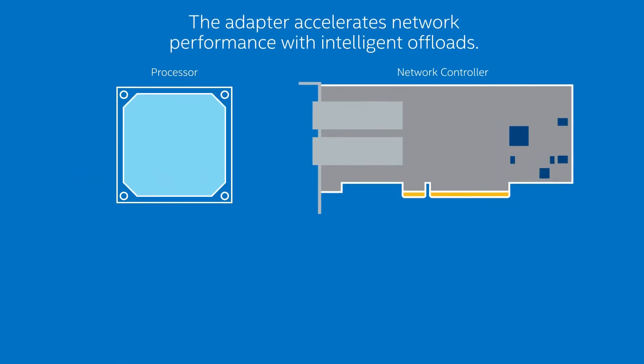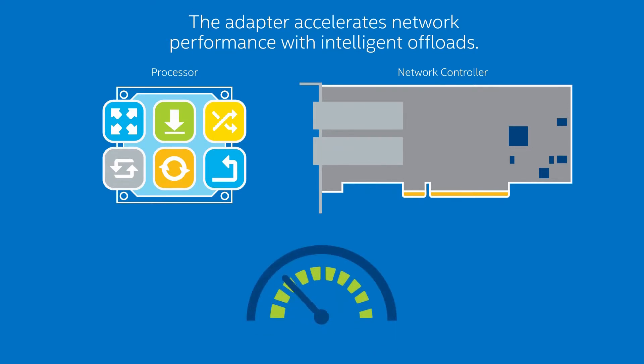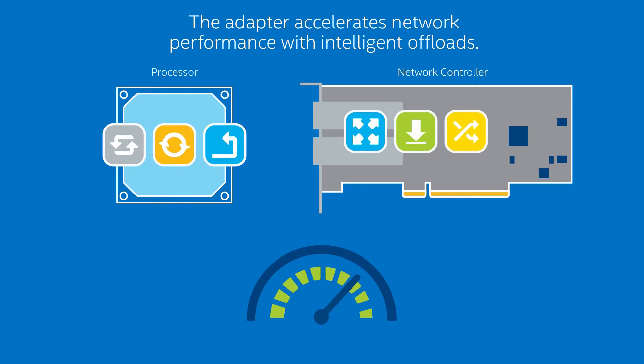And when virtualizing networks — critical when maximizing flexibility and increasing scalability — the adapter offloads specific networking tasks from the processor, accelerating network performance.